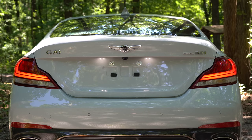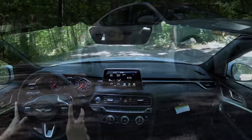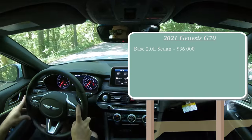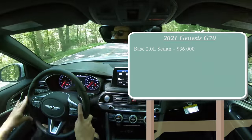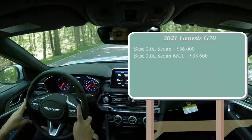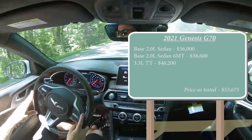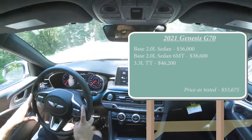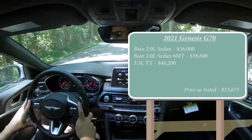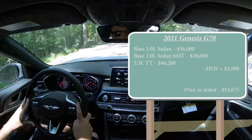Let's jump right into pricing. The base 2.0-liter sedan starts at $36,000 even. The base 2.0-liter sedan with the six-speed manual starts at $38,600. Lastly, the 3.3-liter twin turbo starts at $46,200. Both the base 2.0-liter and the 3.3-liter come with either rear-wheel drive or all-wheel drive — simply add $2,000 for AWD.